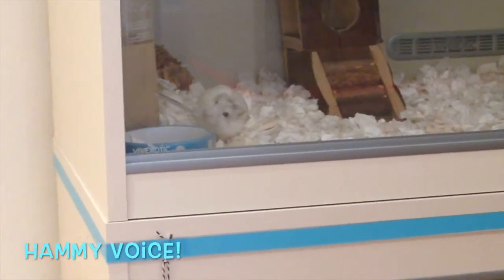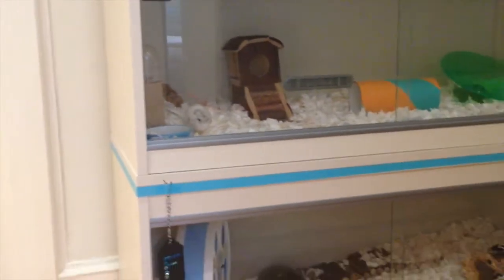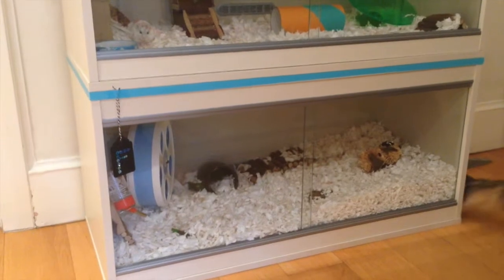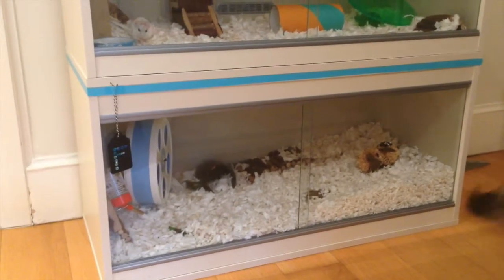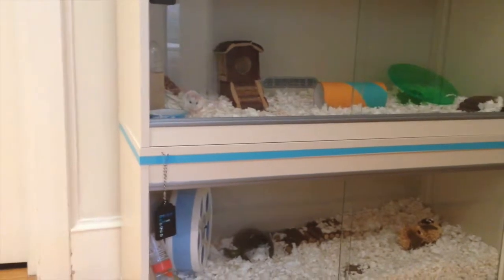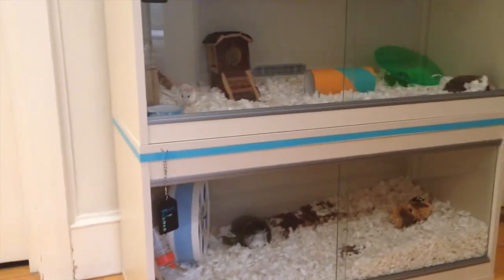There she is! So we've got Chelsea up there, and then down there we've got Forrest, who's right now sleeping. She'll probably wake up because I'm speaking quite loud. But anyway, that's the first side.